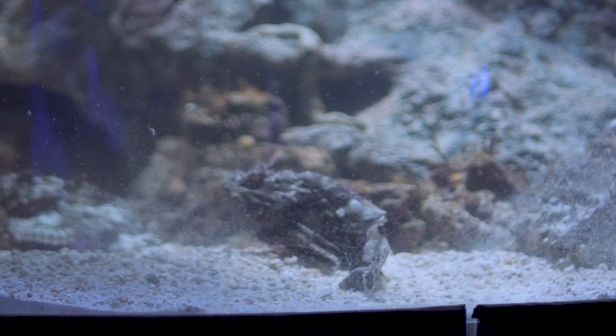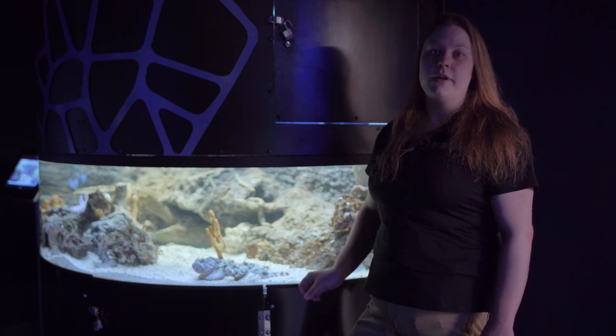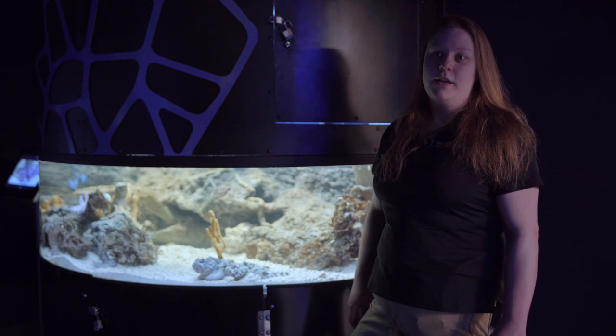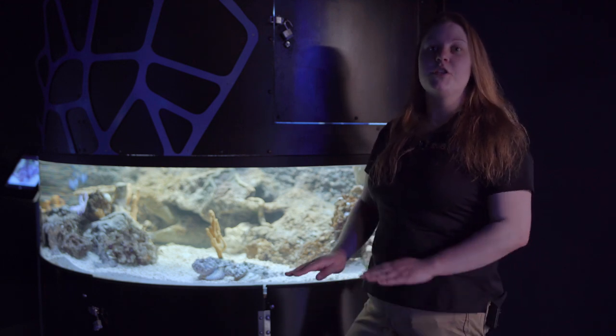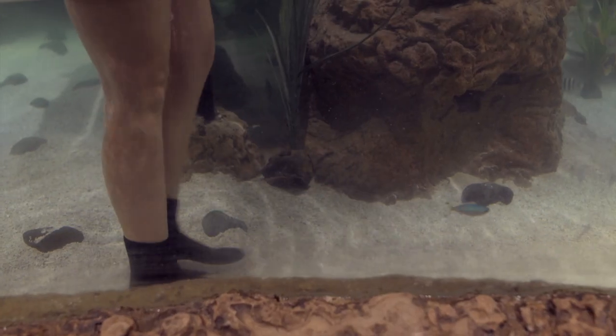Scorpion fish are also quite venomous. They have venom in their spines along their dorsal ridge, and if you were to accidentally step on one, you'd be in a world of hurt. A common way to avoid that from happening is to shuffle your feet as you walk along the sand in any area where you can't see the bottom.